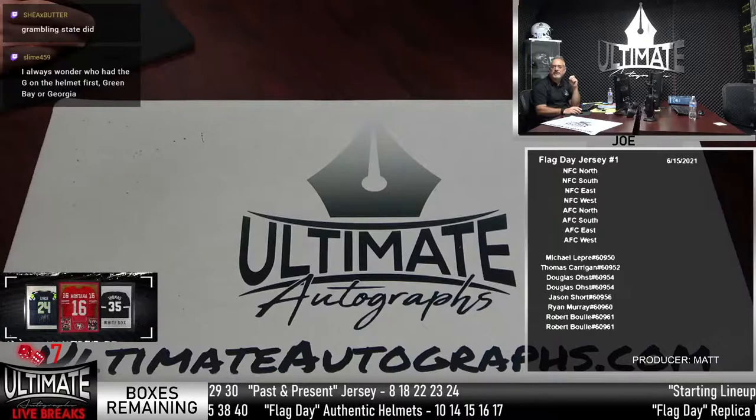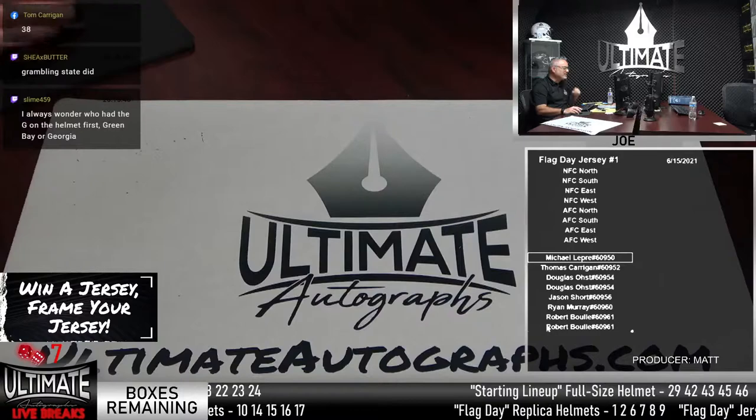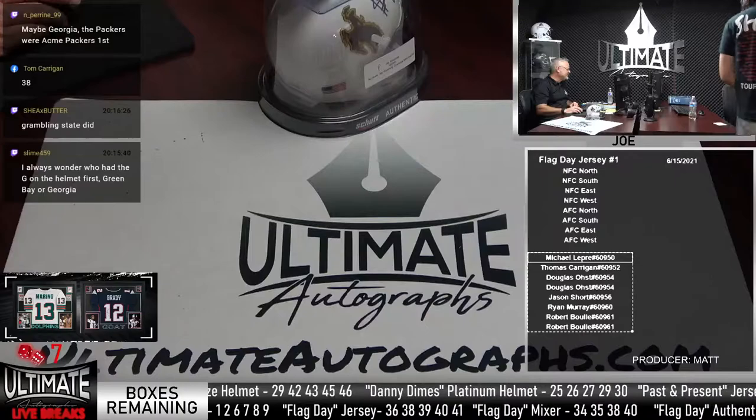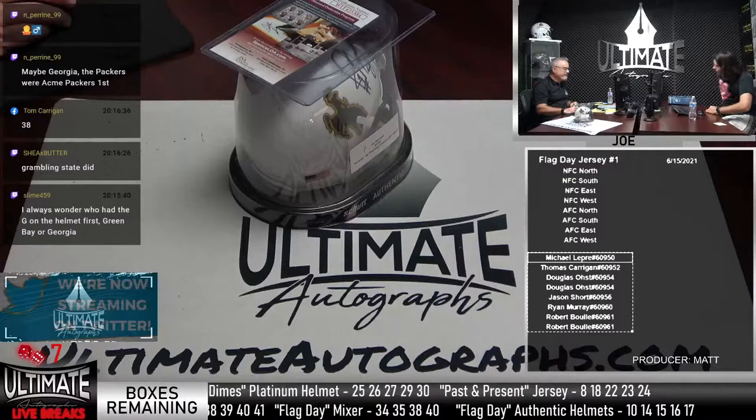Time calls on box 38. Matt's going to bring over the Jay Novacek Wyoming helmet. Let me randomize the names first. The auto has a little imperfection on it. Seven times tonight we're doing this randomization.